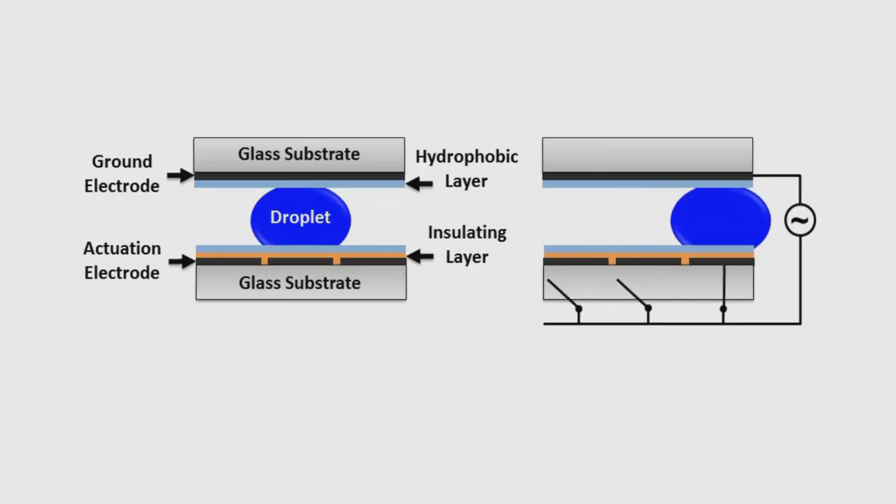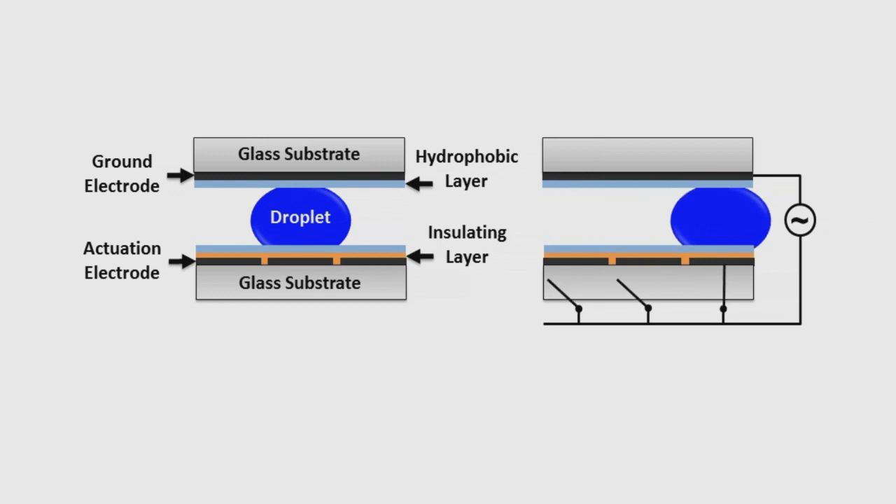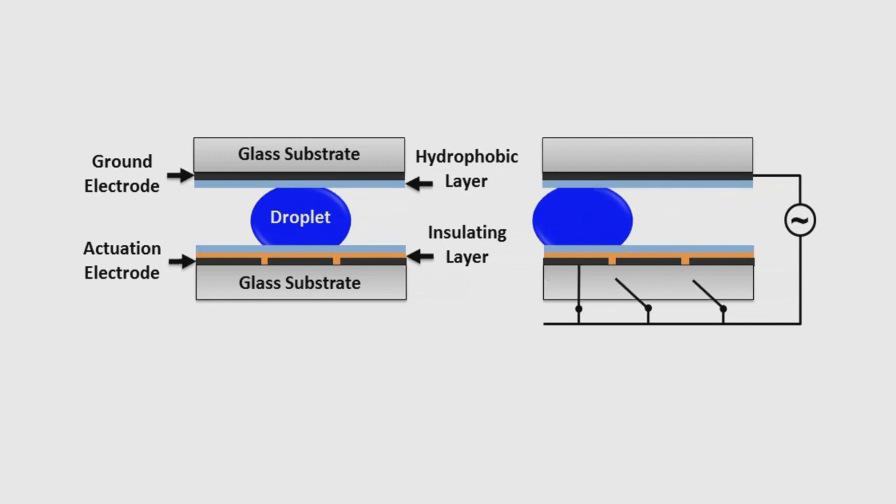You apply voltage to the electrodes, and the droplets will move around stepwise from one electrode to the next, and you can control them in a very discretized fashion. You can actually move droplets that are on the order of single digit microliter volumes, which is very useful in a laboratory context where you may be constrained in the size of your samples.